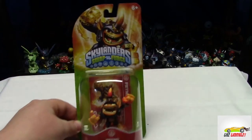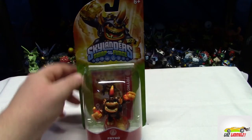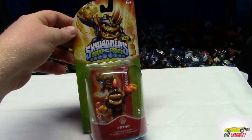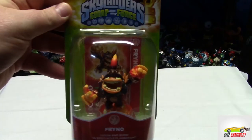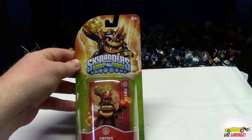Hey everybody, it is Wednesday March the 19th, this is GNC Gaming 21 back with you with another Skylander hunting video. We were just at Toys R Us today and we picked up Frino, the newest character for wave 4. Take a look at that - fan favorite, everybody's been waiting for Frino to come out, we picked him up today at Toys R Us.